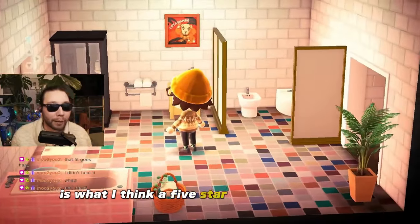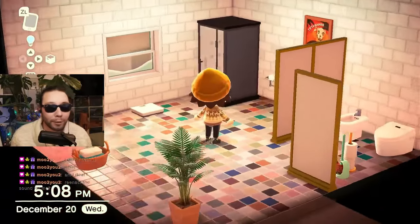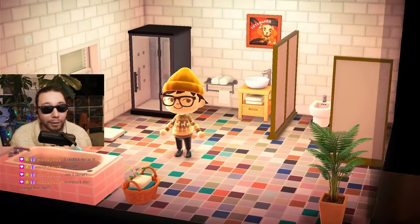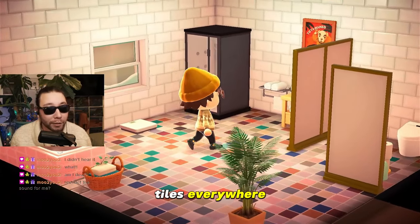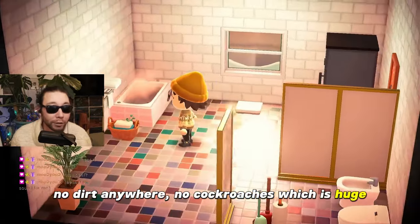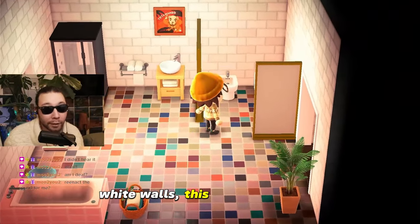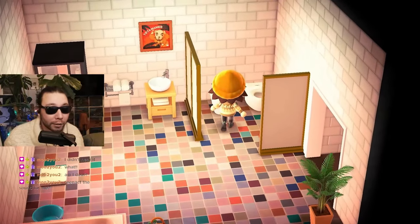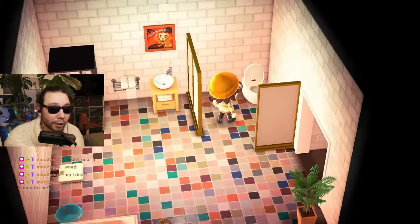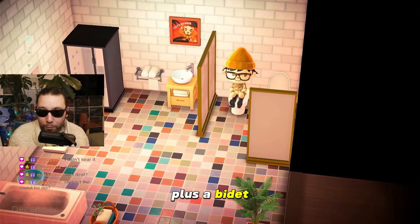This is what I think a 5-star bathroom looks like. When it comes to the aesthetic, it looks very much like a bathroom. We have tiles everywhere, no dirt anywhere, no cockroaches — which is huge. White walls. This little toilet nook only adds to the cleanliness of the place. None of the germs are spreading around, plus a bidet, which is huge.